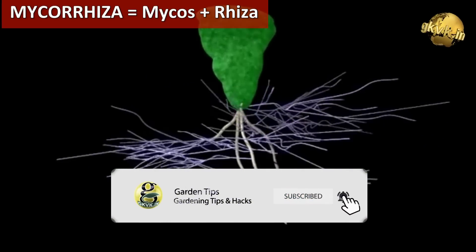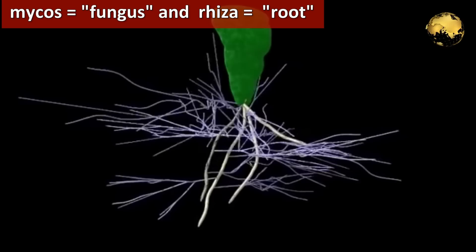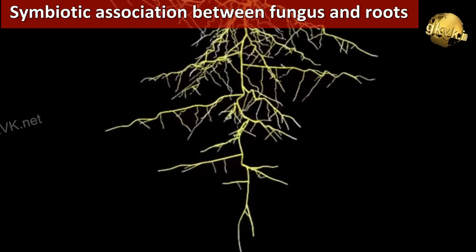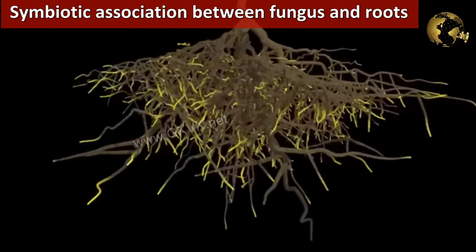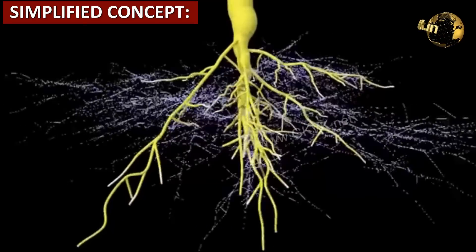We will start with the term Mycorrhiza — that's a Greek word: mycos meaning fungus and rhiza meaning root. This is a symbiotic association that is mutually beneficial. Symbiosis is a process of mutual benefit. Mycorrhiza is a symbiotic association between a fungus and the roots of a plant.